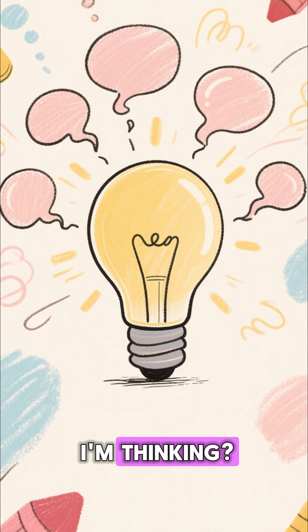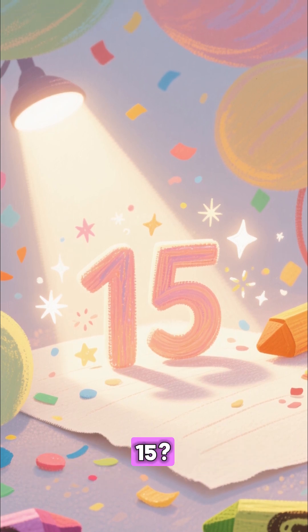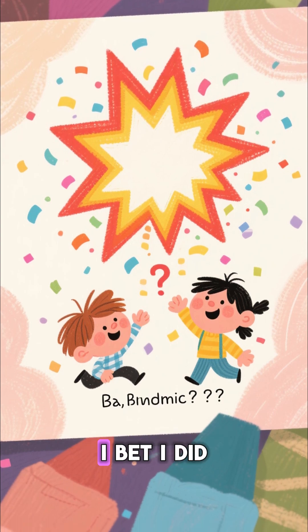Are you thinking what I'm thinking? Let me concentrate. I'm getting a signal. Is your final number 15? Boom. How did I do? Let me know in the comments if I got it right. I bet I did.